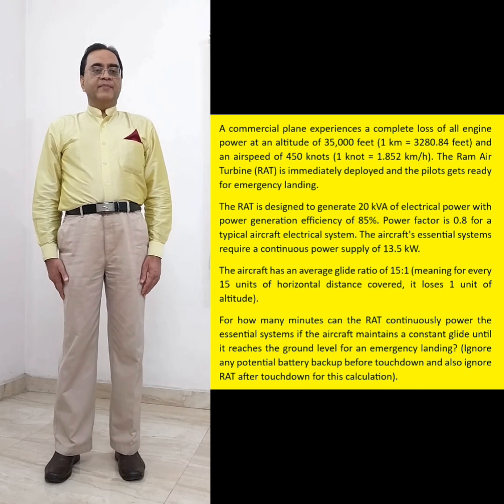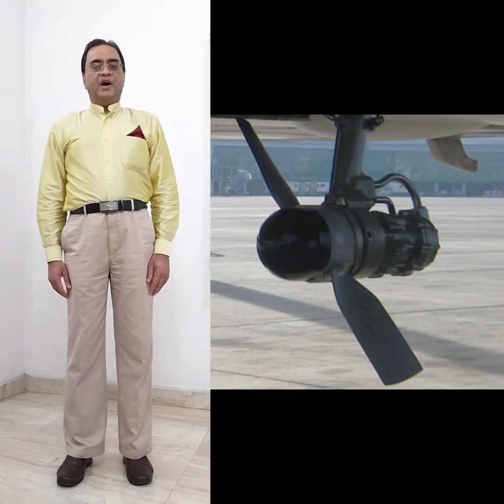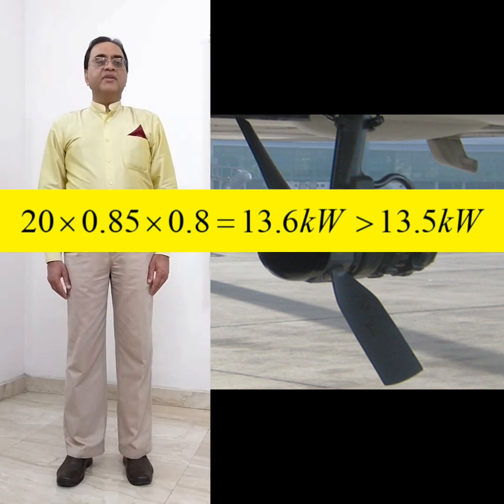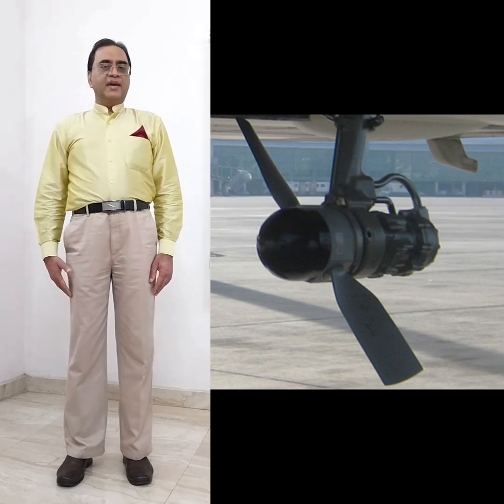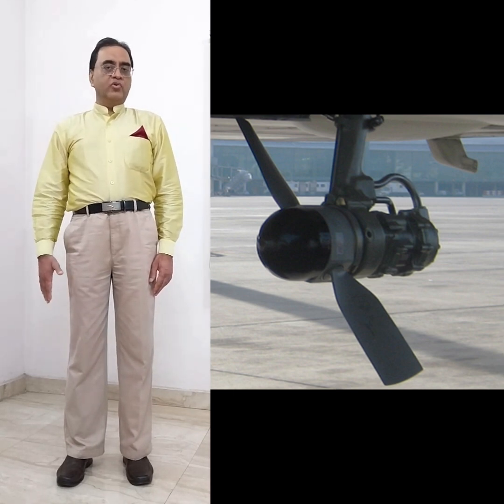For how many minutes can the RAT continuously power the essential systems if the aircraft maintains a constant glide until it reaches ground level for an emergency landing? Let us first see if the RAT can indeed provide 13.5 kW of power or not. So we have 20 kW multiplied by 0.85, again multiplied by 0.8. We get 13.6 kW. So yes, the RAT can generate sufficient power of 13.6 kW, which meets the 13.5 kW requirement. The RAT acts almost like a wind turbine and is able to generate sufficient power, meaning the plane should be able to touch down.